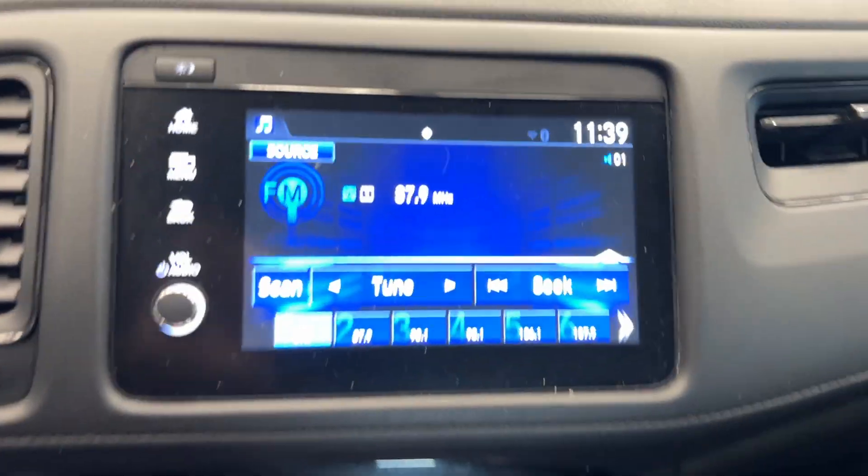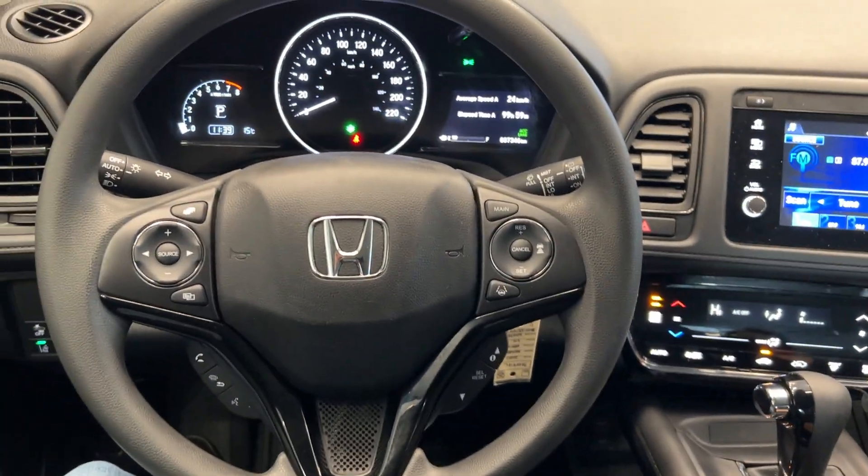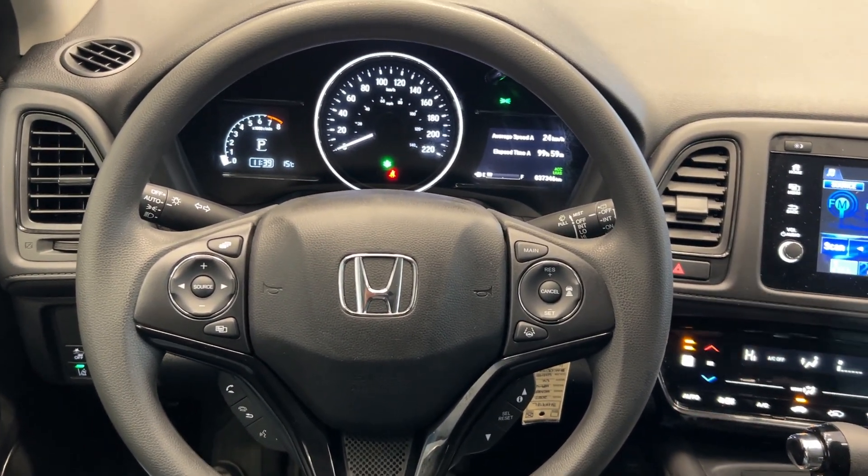We also have climate control with our backup camera. You can take this home today — your Destination Honda HRV is waiting for you. That's awesome!